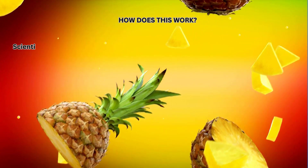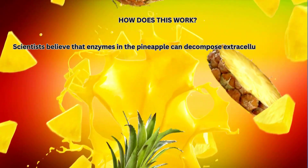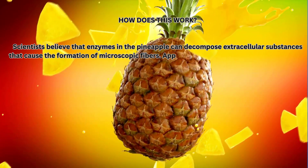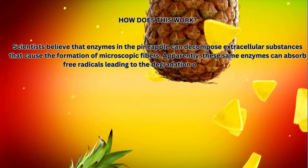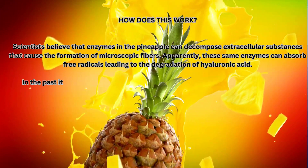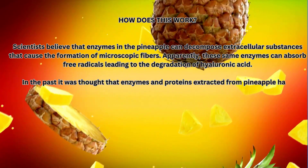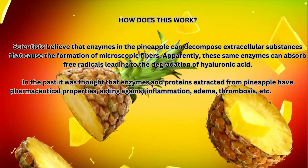How does this work? Scientists believe that enzymes in the pineapple can decompose extracellular substances that cause the formation of microscopic fibers. Apparently, these same enzymes can absorb free radicals leading to the degradation of hyaluronic acid. In the past, it was thought that enzymes and proteins extracted from pineapple have pharmaceutical properties, acting against inflammation, edema, thrombosis, etc.